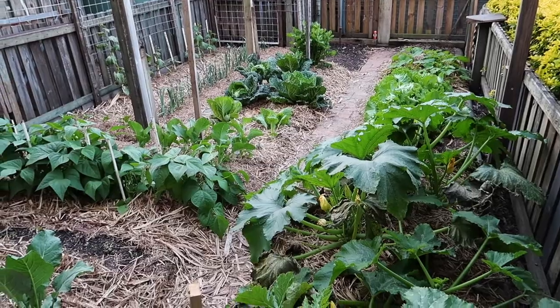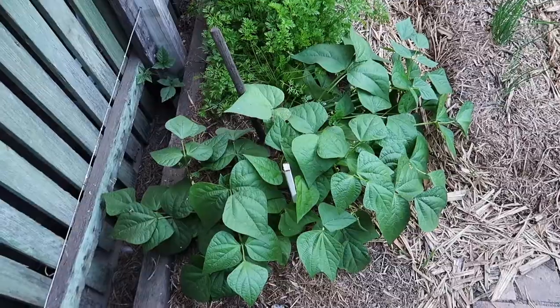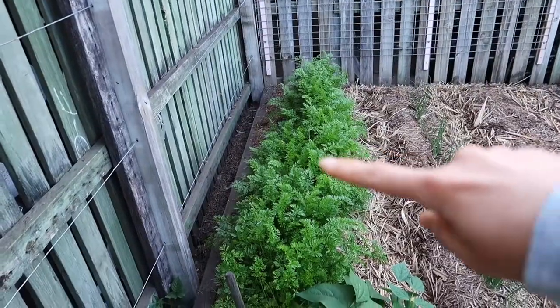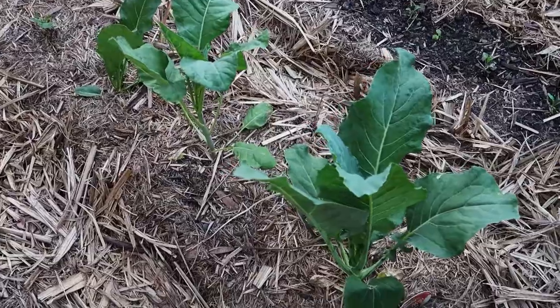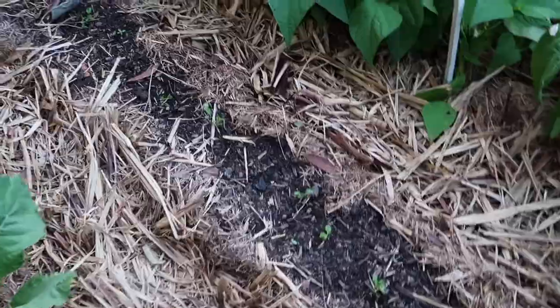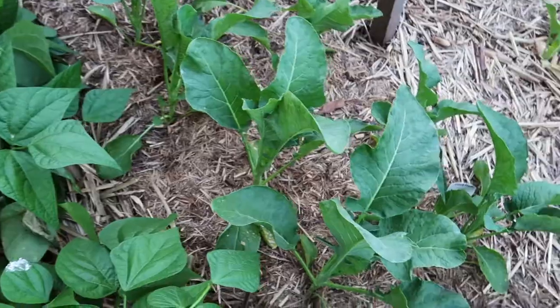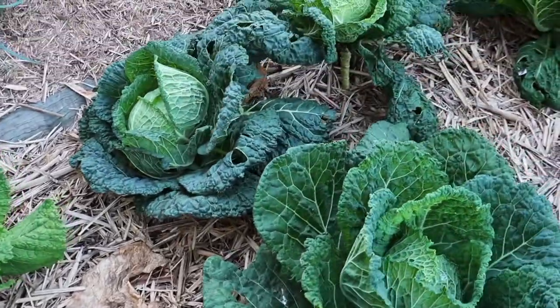In the background you can probably hear chickens — they're through the fence there. Here is zucchini, we've got beans, carrots, and chives or some sort of oniony thing. Here is cauliflower. I think those little babies down there are pak choy. Here is more beans, this one is cauliflower as well.